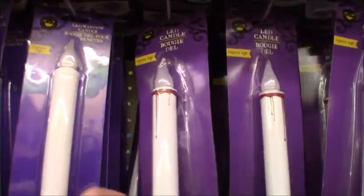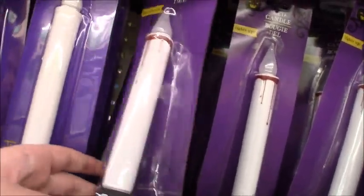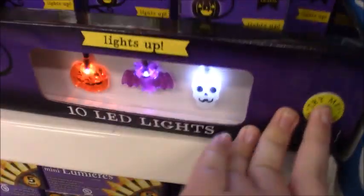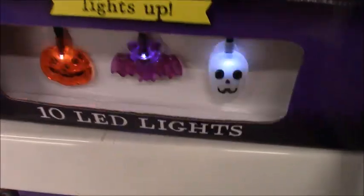Look at the bloody candle. I want that. They've actually got lights, like these type of lights. It's crazy, because Dollar Tree never usually gets too advanced stuff.